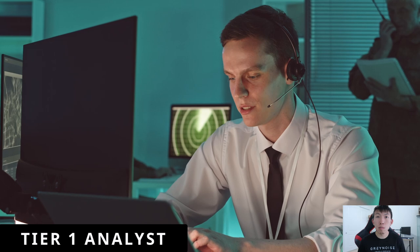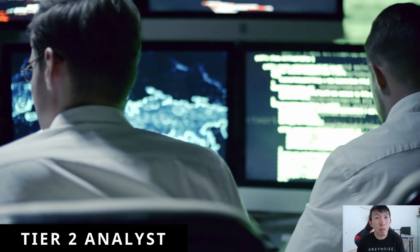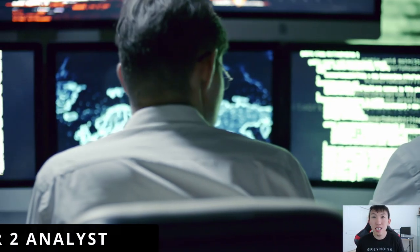Tier 1 analysts are typically the junior analysts who are responsible for monitoring a ticketing queue and triaging alerts. Tier 2 analysts are responsible for helping the tier 1s in their investigation if needed.